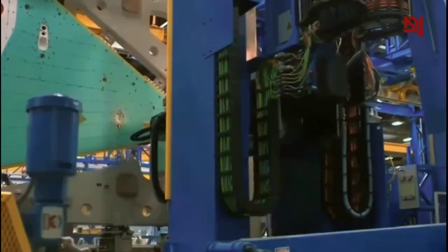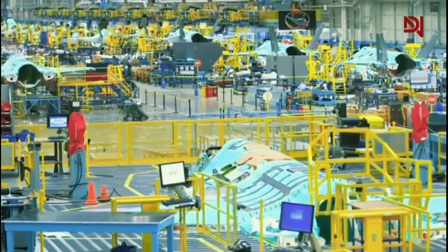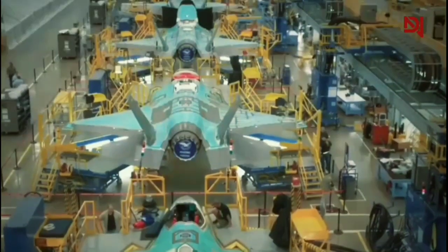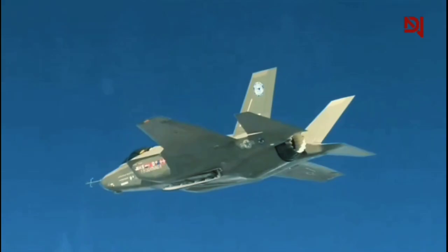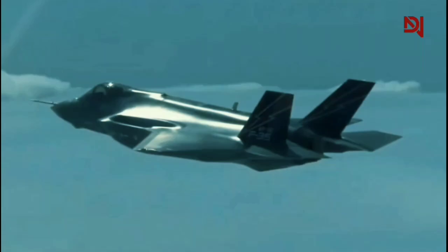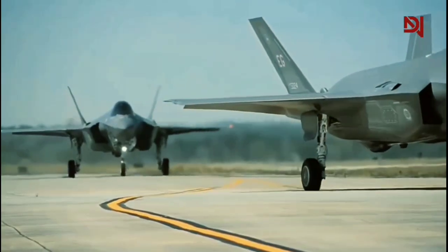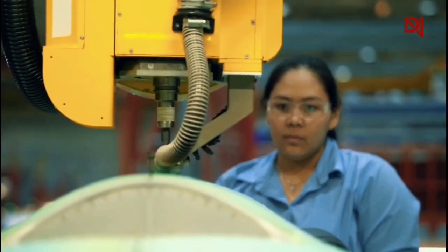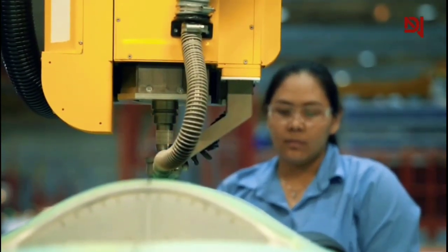Metrology, the science of measurement, plays a crucial role in the F-35's production. Every component must meet incredibly stringent specifications to ensure optimal performance. The tolerances for key parts are so tight that even the slightest deviation could significantly impact the aircraft's capabilities, particularly its ability to evade radar detection. Achieving micron-level accuracy in F-35 components is a monumental challenge — a human hair is about 75 microns wide, and many parts require precision within a fraction of that width. This demands cutting-edge technology and highly skilled technicians.